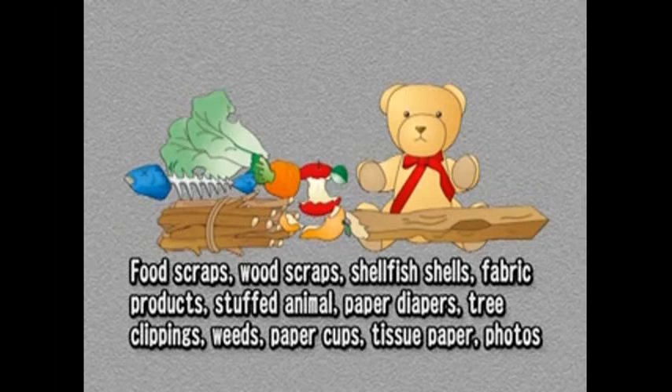Burnable garbage includes food scraps, wood scraps, shellfish shells, fabric products, stuffed animals, paper diapers, tree clippings, weeds, and non-recyclable waste paper such as paper cups, tissue paper, and photographs.